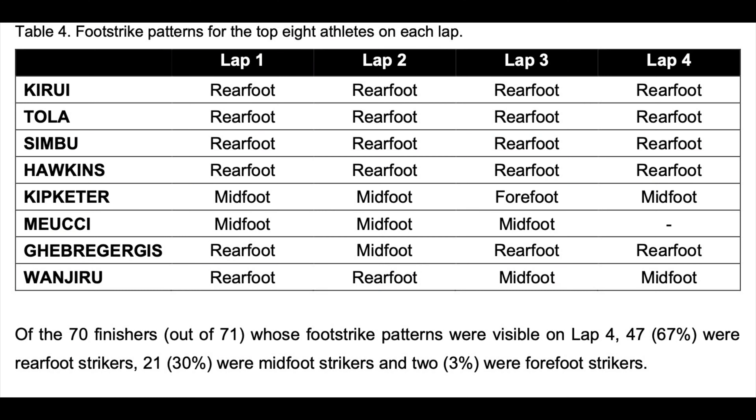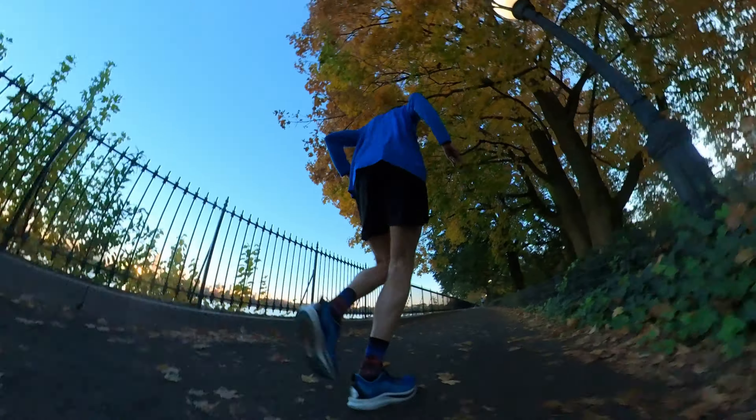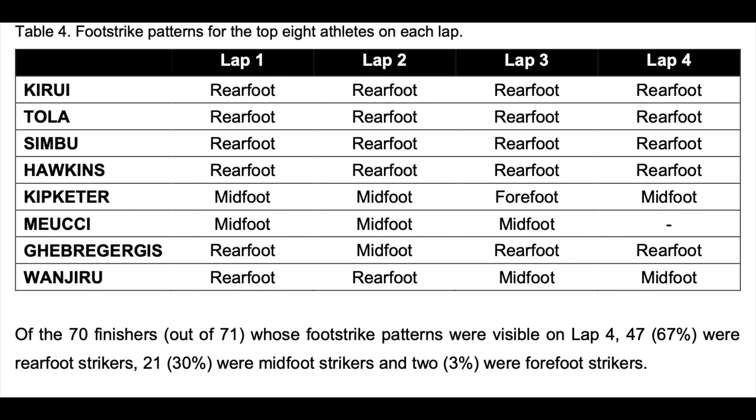One more thing: the IAAF published a biomechanical report comprising data from the 2017 IAAF World Championships held in London. You might be thinking all the best runners in the world strike forefoot — look at Eliud Kipchoge. But not all elite runners are like that. In the IAAF's biomechanical report, they found that on the fourth lap of the marathon, 67% of the men were rear foot striking. Just like what happens to me when I start getting tired or slowing down, that same pattern is seen with the elites. 30% were midfoot strikers and only 3% were forefoot strikers.